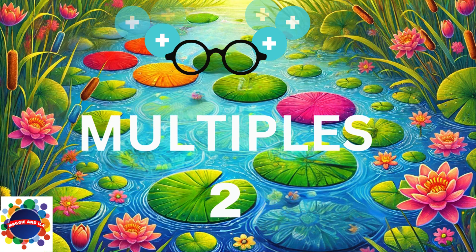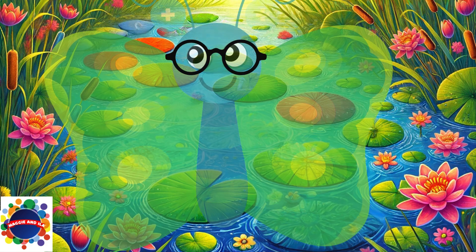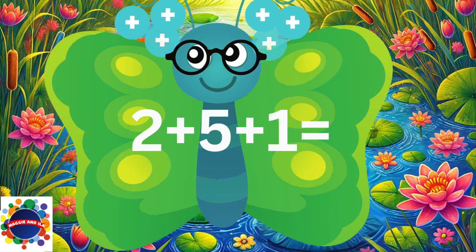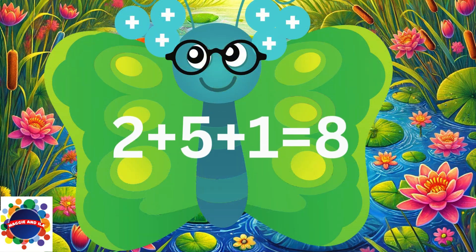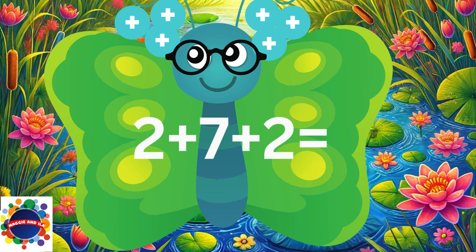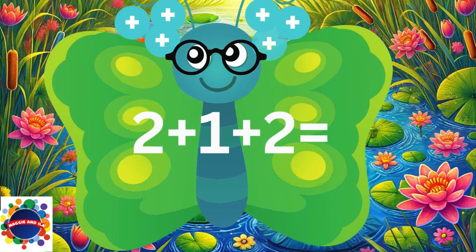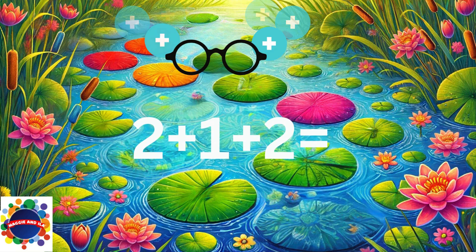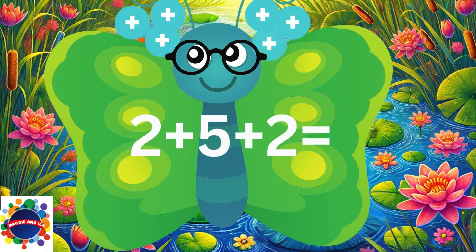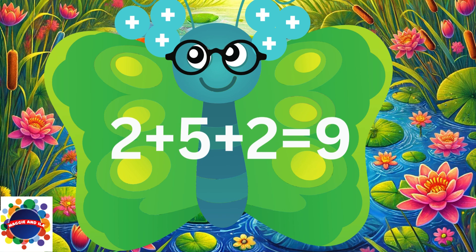Now we're ready for multiples of 2. 2 plus 3 plus 2 equals 7. 2 plus 5 plus 1 equals 8. 2 plus 7 plus 2 equals 11. 2 plus 1 plus 2 equals 5. 2 plus 5 plus 2 equals 9. 2 plus 2 plus 2 equals 6.